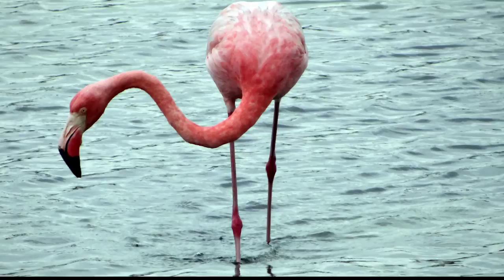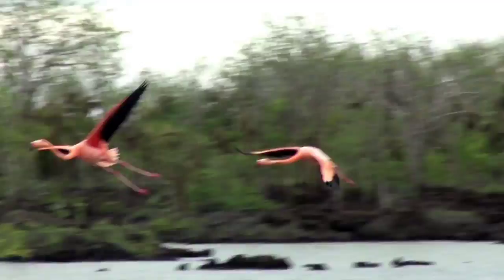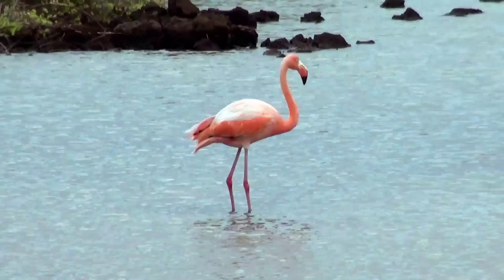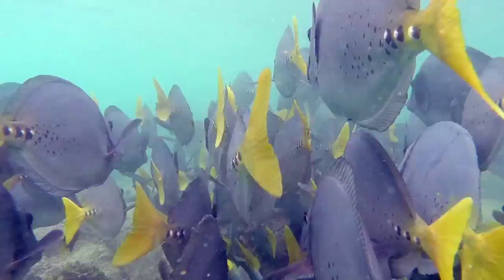In a lagoon on Santa Cruz Island, we come across some flamingos as they take off right in front of us. While snorkeling, we encounter numerous fish. These are yellowtail surgeons pecking away at the algae on the rocks below. I am swimming with the school of yellowtail surgeons and amazed that they let me join in.